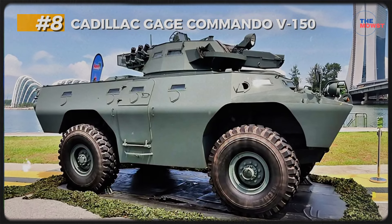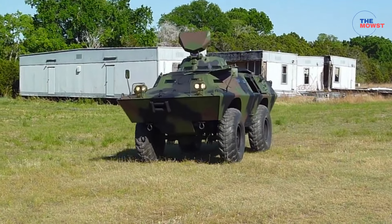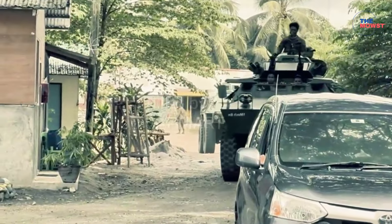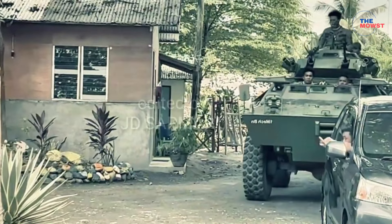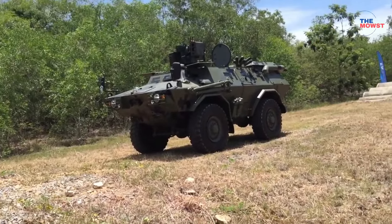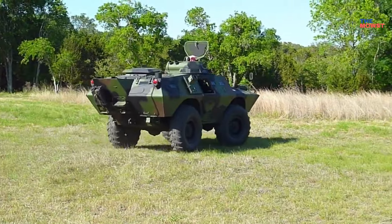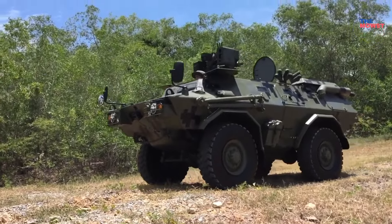Number 8: Cadillac Gauge Commando. The Cadillac Gauge Commando, also known as the V-150, is a light armored vehicle used by the Philippine Army for reconnaissance, patrol, and internal security missions. Originally developed by the U.S.-based Cadillac Gauge Company, the V-150 has been a reliable asset in the Army's arsenal for decades. Typically equipped with a 12.7mm .50 caliber heavy machine gun or a 20mm cannon, providing both anti-personnel and light anti-armor capabilities. The V-150 is available in multiple configurations for different roles such as command, ambulance, and mortar carrier, offering flexibility in various missions.